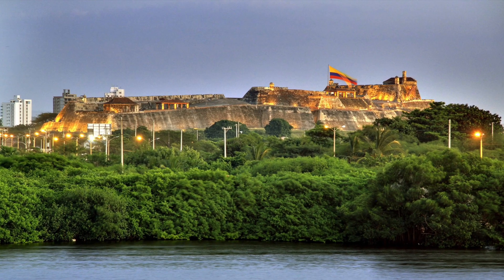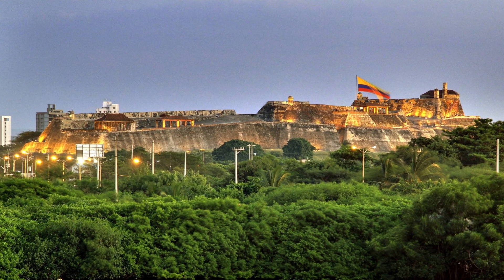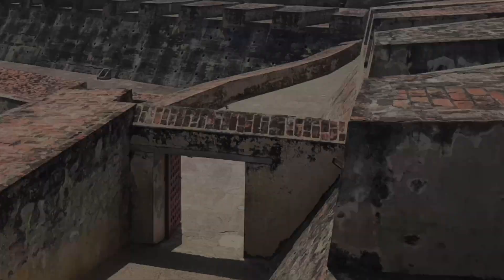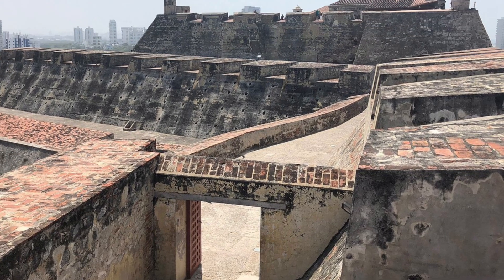The fortress is built on a hill 40 metres above sea level. The surrounding area is mostly flat. Its elevation above its surroundings gives it ample warning of approaching threats by sea and land. Gated walls divide sections of the defences to control breaches, as the interior hatches of a submarine are designed to do with water.